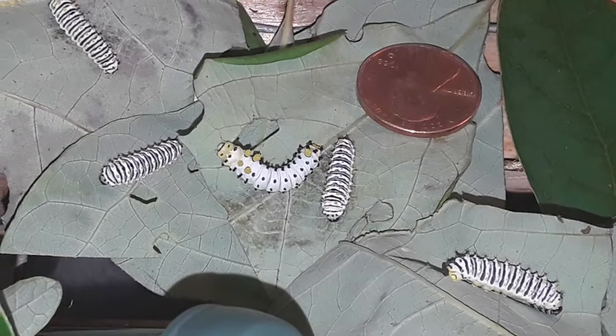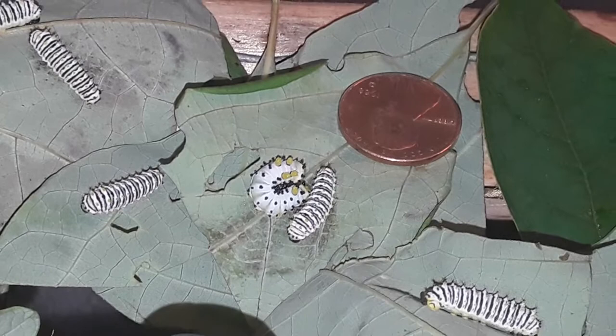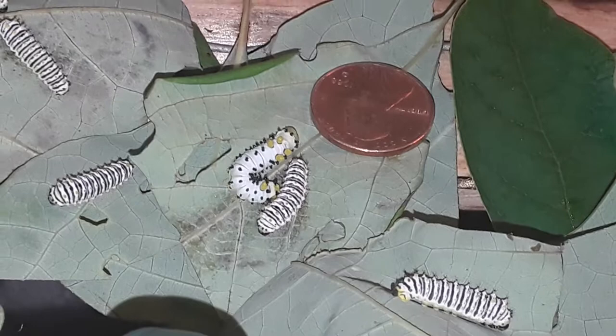Either that, or perhaps because I have them in a smaller space than they're used to, maybe they're spinning in their fourth instar. I don't know — that would be my fault. I should try perhaps a larger container or a smaller group of caterpillars and see what happens.